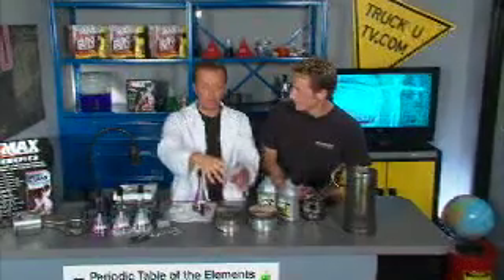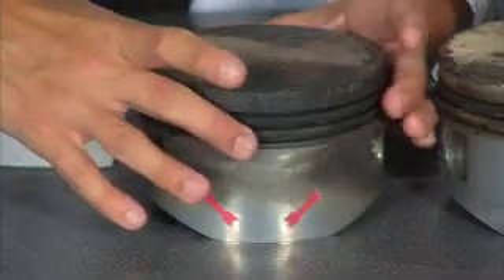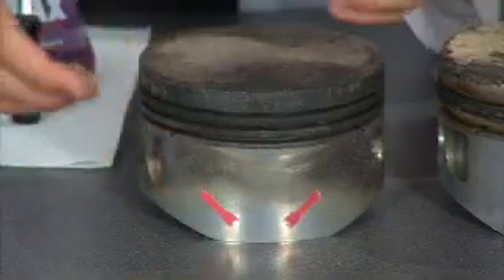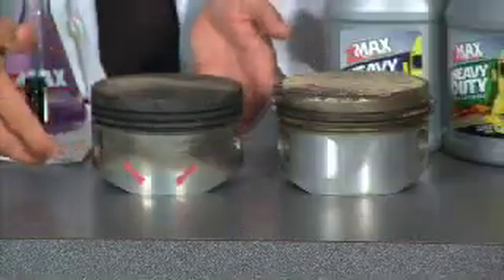You've got your combustion chamber and your air-fuel mixture is being compressed — that's where the power is made for the vehicle. Blow-by happens when all that air-fuel just goes right past the rings. The rings are where the seal is made, so that gets on the side of the piston.